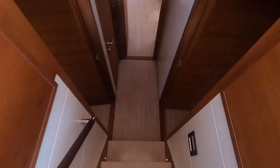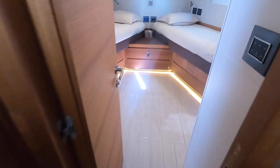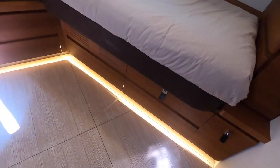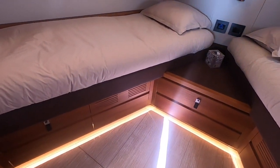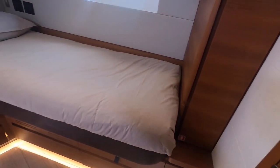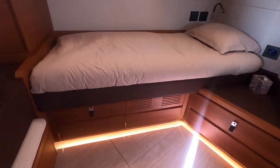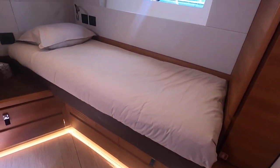Moving downstairs to accommodation — right forward is the VIP cabin, which can be configured as a double or two singles. The twin layout gives a lot of floor space and flexibility if not a couple. Headroom is excellent, there's a skylight with a deck hatch for ventilation, storage on both sides and under the beds. It's a really good-sized, luxurious-feeling cabin despite being a guest space.